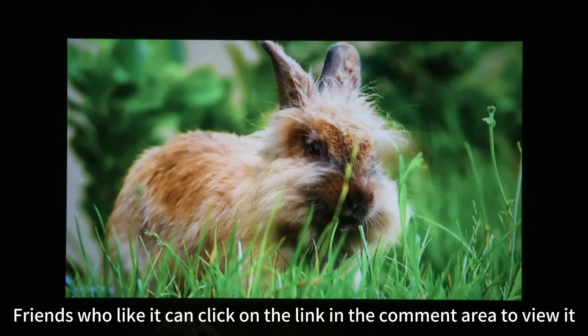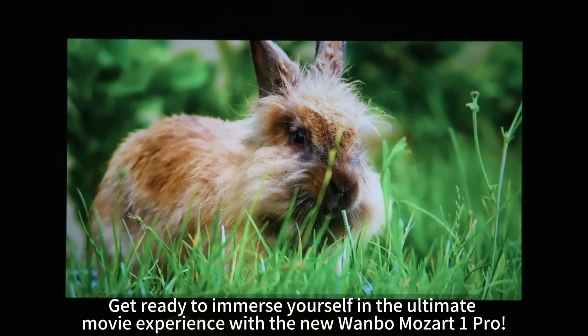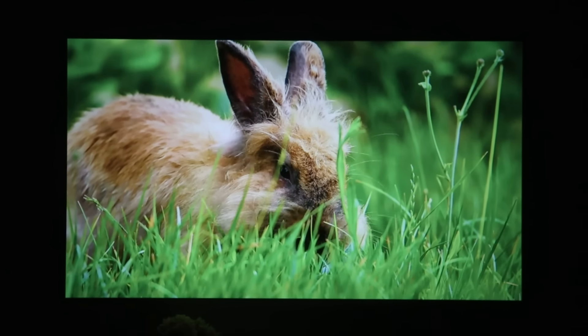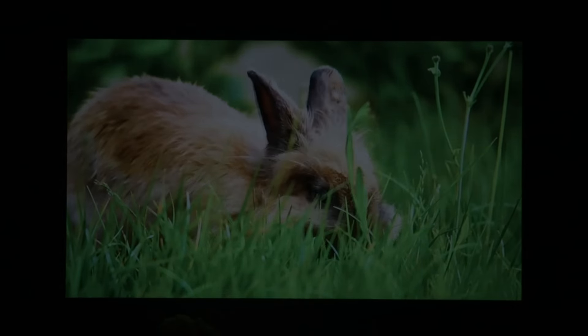Friends who like it can click on the link in the comment area to view it. Get ready to immerse yourself in the ultimate movie experience with the new Wombo Mozart One Pro.